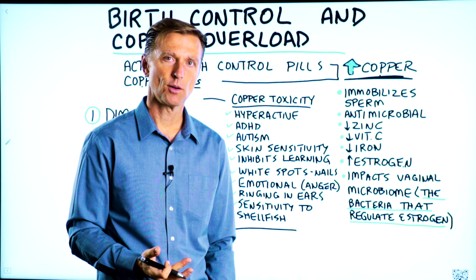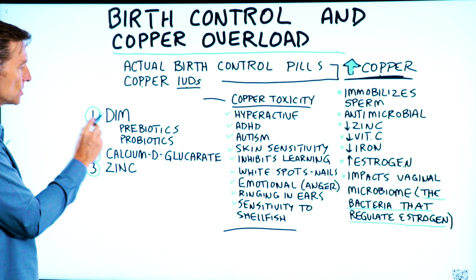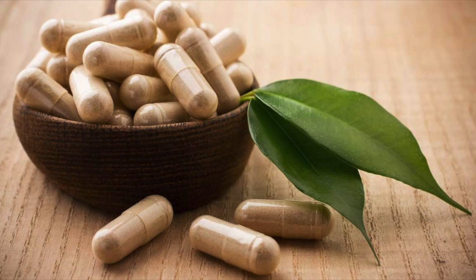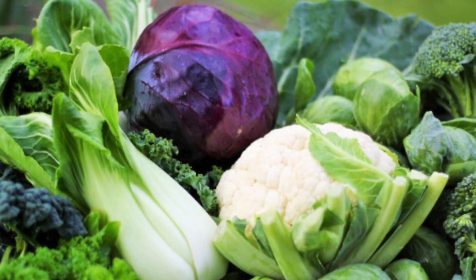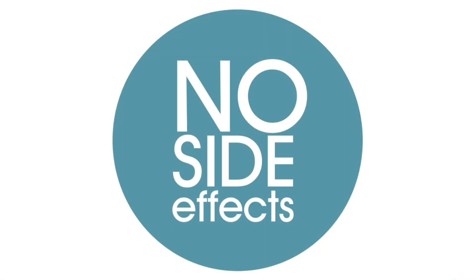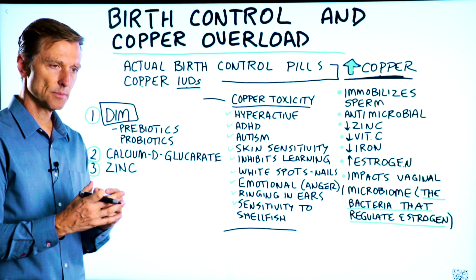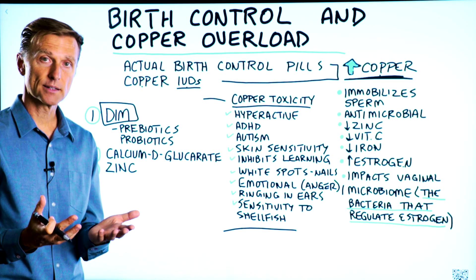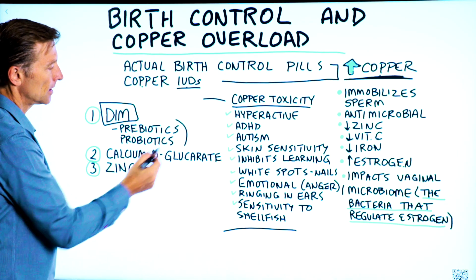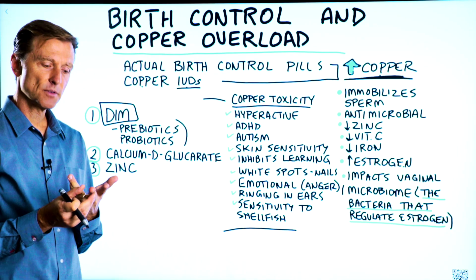What can you do? There are several things. One is to find a safer birth control method. Number two, you can get a product called DIM, which is a concentrated cruciferous compound. Cruciferous is very anti-estrogenic, so it will help to regulate estrogen in a very natural way without side effects. Also, to reestablish the microbiome, you want to take something with probiotics and also a prebiotic — some fiber from vegetables. I recommend fermented sauerkraut, kimchi, or even fermented pickles.